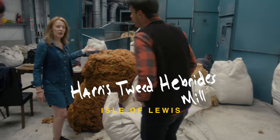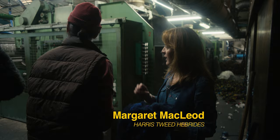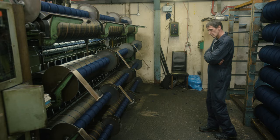At this stage of the process, we're actually blending our wool together. We're going to take our base colors and blend anything from two to eight different colors together to create our yarn colors. The blended wool is now ready to start the carding process, where they brush out every individual wool fiber so that all fibers are in a straight line.